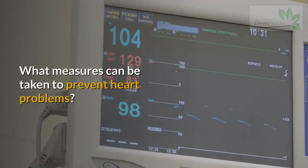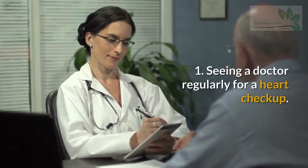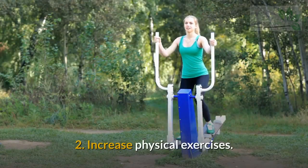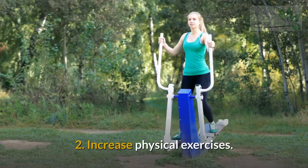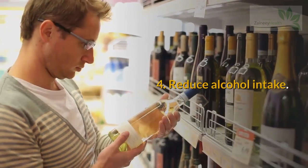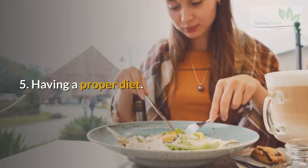What measures can be taken to prevent heart problems? 1. Seeing a doctor regularly for a heart checkup. 2. Increase physical exercise. 3. Quit smoking. 4. Reduce alcohol intake. 5. Having a proper diet.